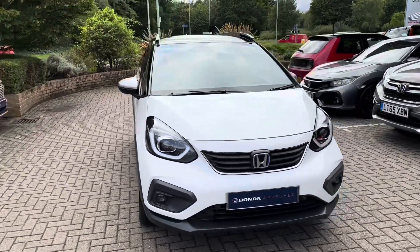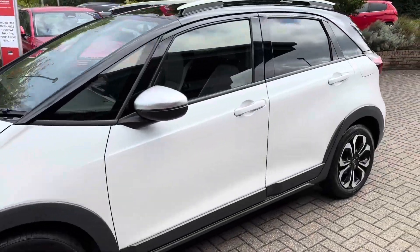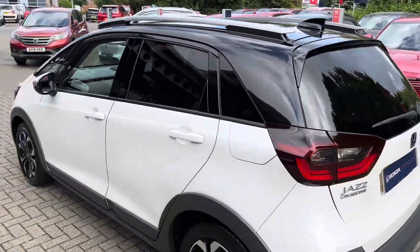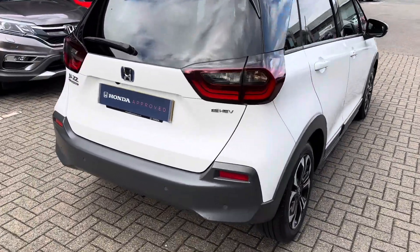This is a 2021 Honda Jazz Crosstar finished in platinum white dual tone with a black roof. It's been kept in lovely condition with full Honda service history, as well as a prepaid service plan until 2026.